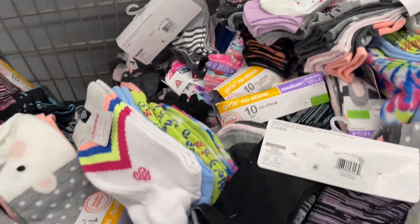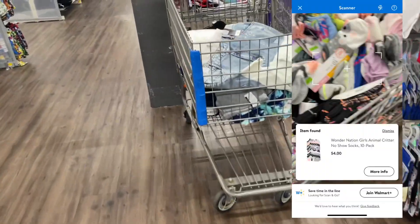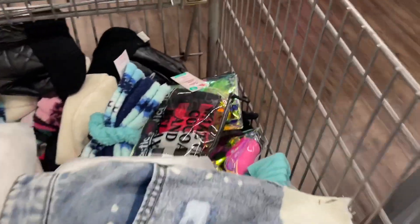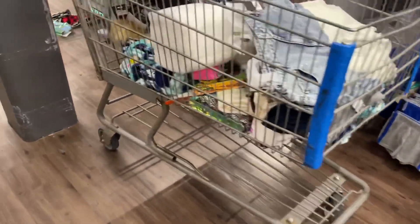These socks right here are on clearance. It's not as cheap as I'd like — I'd want them to be like one or two dollars — but they are four dollars, down from like seven or eight bucks. Also this abandoned cart has a lot of clearance items in it, like these underwear — they were a dollar at another location.